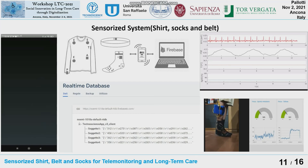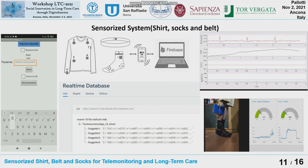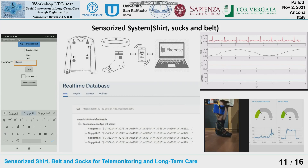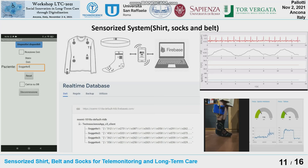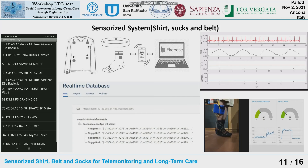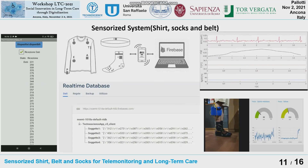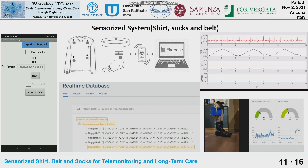We can observe the qualitative signal, or we can obtain the raw data from the application. On the left, you can see an example where the subject identification is entered — in this case subject 5 — and after that the smartphone connects to the component, in this case the Bluetooth antenna, and then the transmission can start, with data redirected to the web platform that is updated in real time.